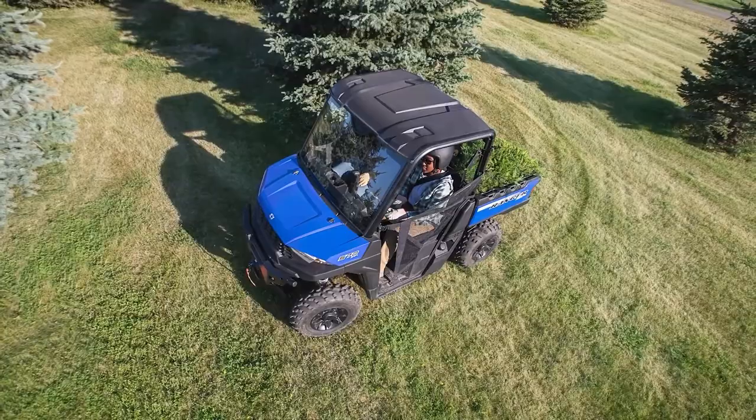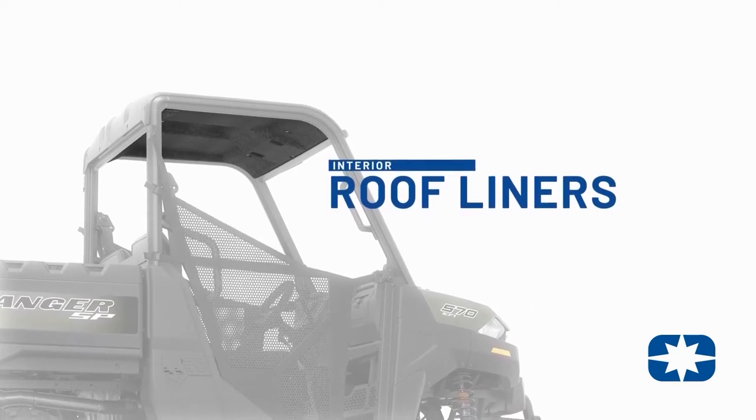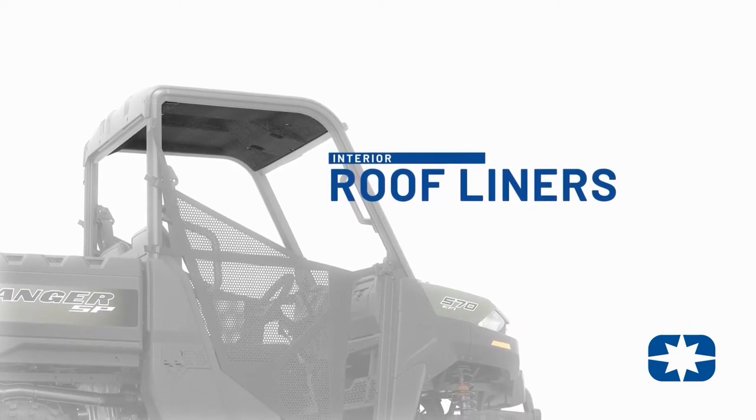added features for securing light bar, dome light, and other harnesses cleanly and easily. We're also excited to launch interior roof liners that add a refined look and work to reduce in-cab noise.